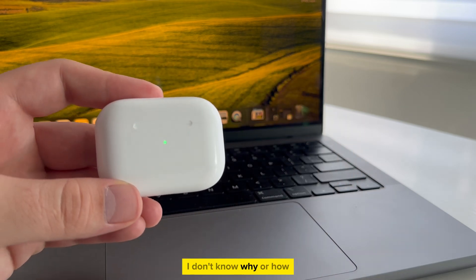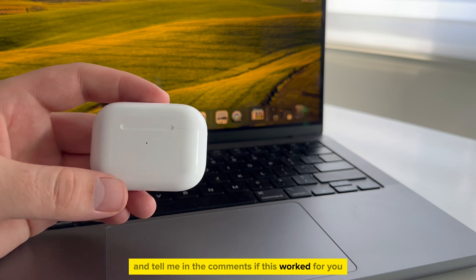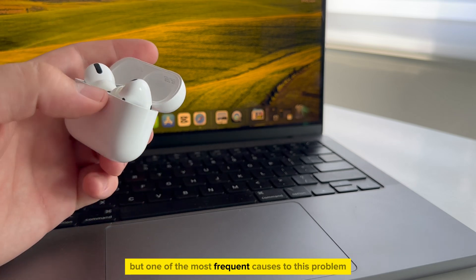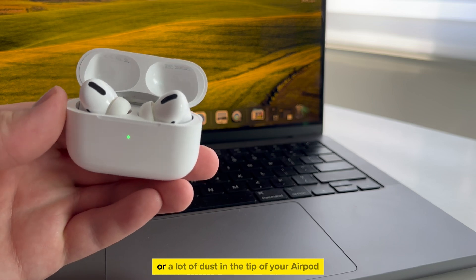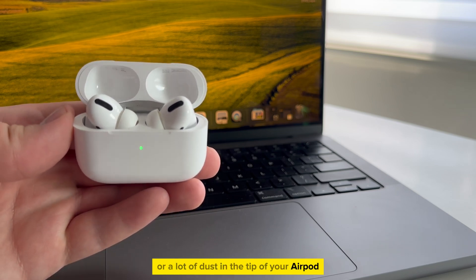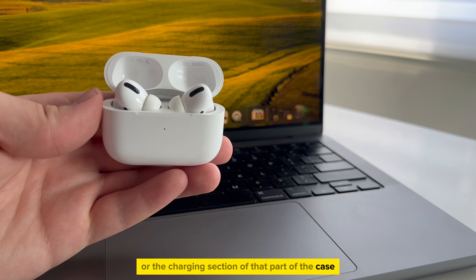I don't know why or how, but try this and tell me in the comments if this worked for you. But one of the most frequent causes to this problem is maybe you have some dirt or a lot of dust in the tip of your AirPod or the charging section of that part of the case.